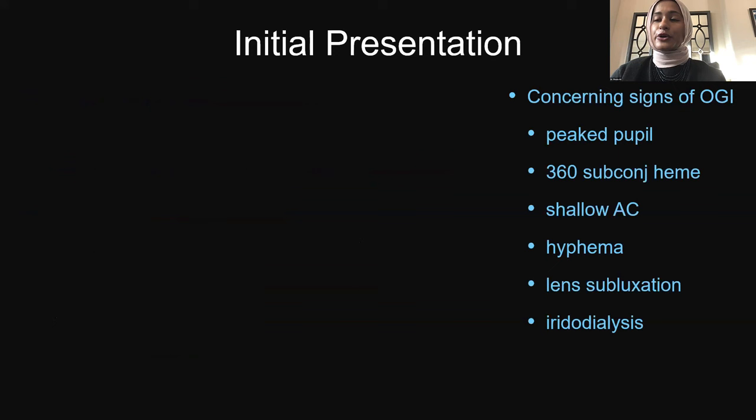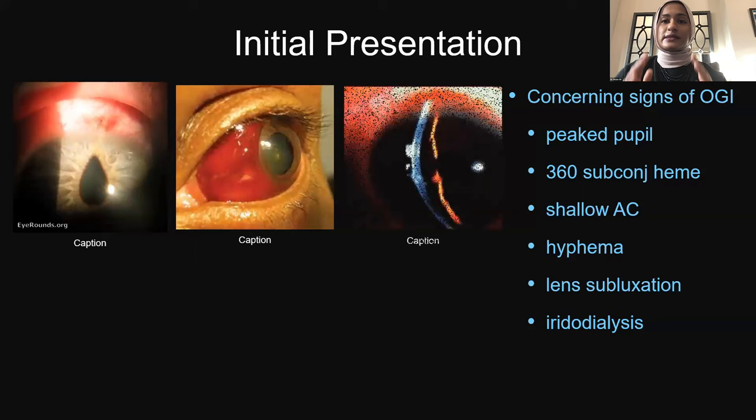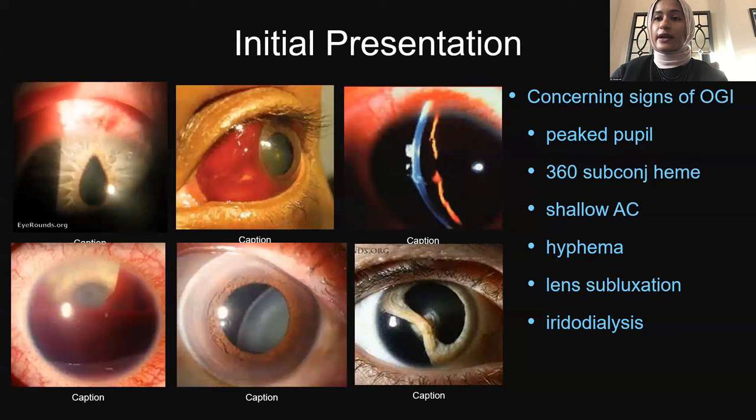Other concerning signs of open-globe injury include peaked pupil, subconjunctival hemorrhage, shallow AC, hyphema, lens subluxation, and iridodialysis. Photos here show a peaked pupil pointing superiorly, a 360-degree subconjunctival hemorrhage, a shallow AC, hyphema, lens subluxation, and iridodialysis — all requiring high suspicion in pediatric patients.